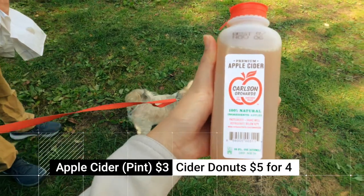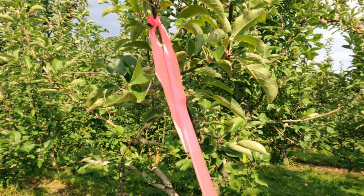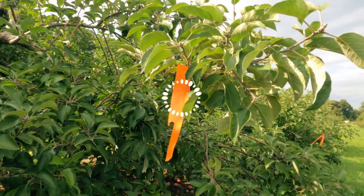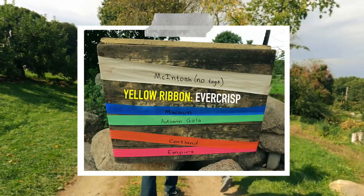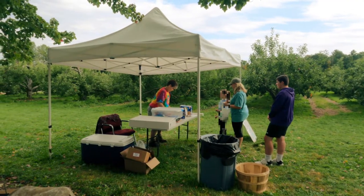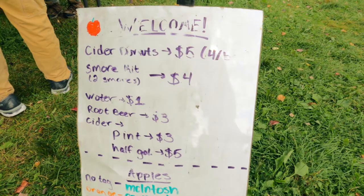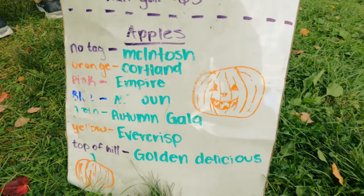They sell fresh pressed apple cider and cider donuts here, but only on the weekends while they last — and it was really yummy. By the way, the apples are marked with colored ribbons, and you'll see the list of the apples on the right side on your way to the orchard. There's also a tent near the orchard where you can buy apple cider and cider donuts, with a menu showing prices and a list of their apple varieties.